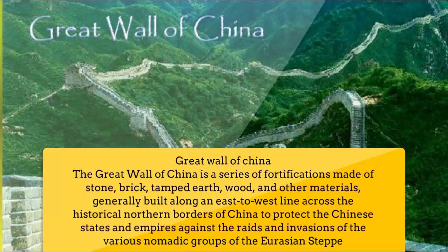Number 2: Great Wall of China. The Great Wall of China is a series of fortifications made of stone, brick, tamped earth, wood, and other materials, generally built along an east-west line across the historical northern borders of China to protect the Chinese states and empires against the raids and invasions of the various nomadic groups of the Eurasian steppe.